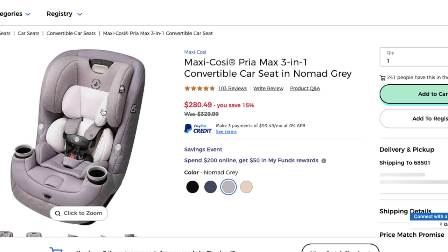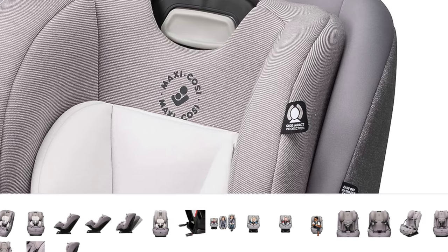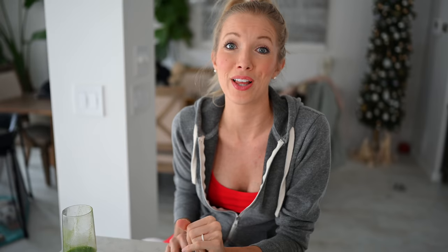We're also on the hunt for a convertible car seat - they've got tons with great reviews on Buy Buy Baby and I think I found the one I want. I never in a million years thought I'd be so excited about baby gear, but this stuff is awesome because if it works well, it is a game changer. It will change your life.